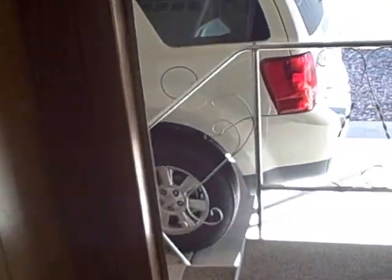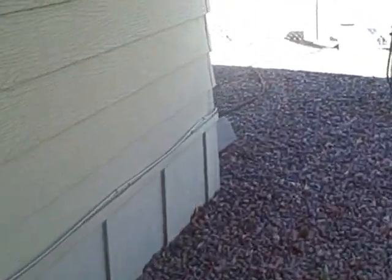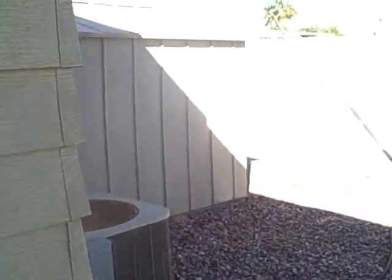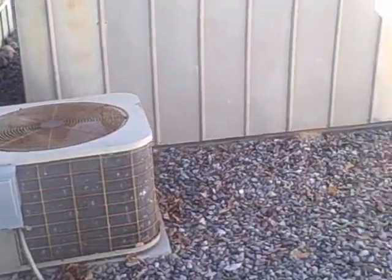I'll take you around the outside of the other side of the home on the carport side and we'll conclude our tour. Here's the carport, big enough for two cars. Back of the home here does feature a shed, so you do have a shed for some extra storage. I do believe it's a two-ton AC unit on the home.